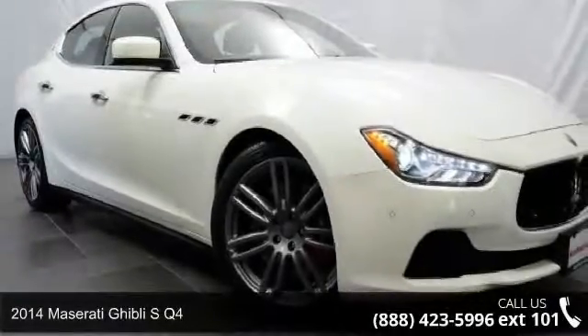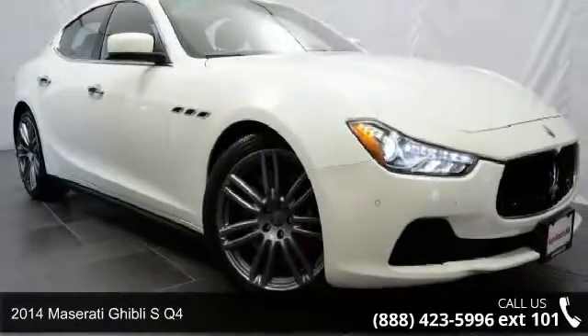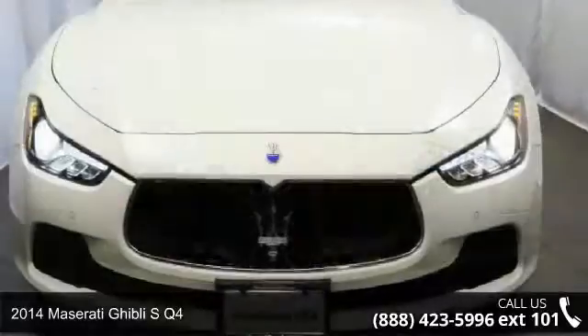Step into the 2014 Maserati Ghibli. If you are looking for a first-class ride, you have found it.